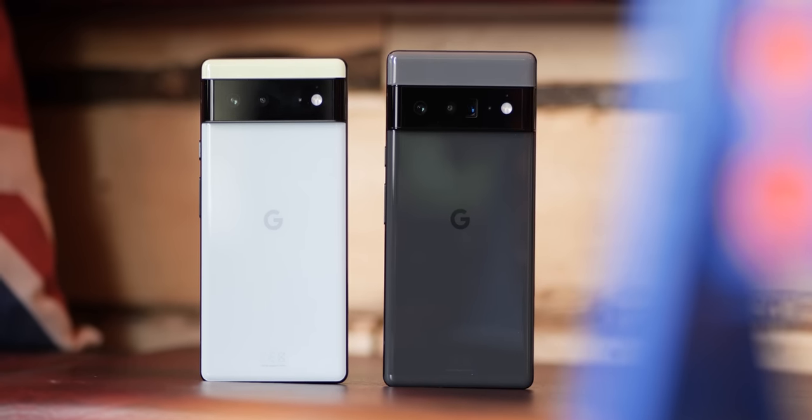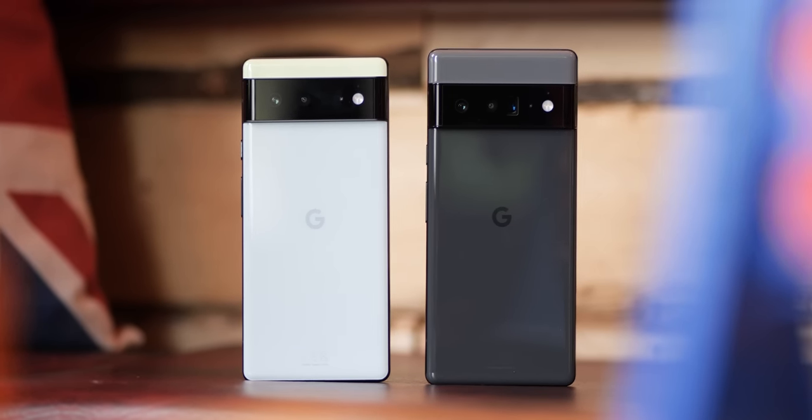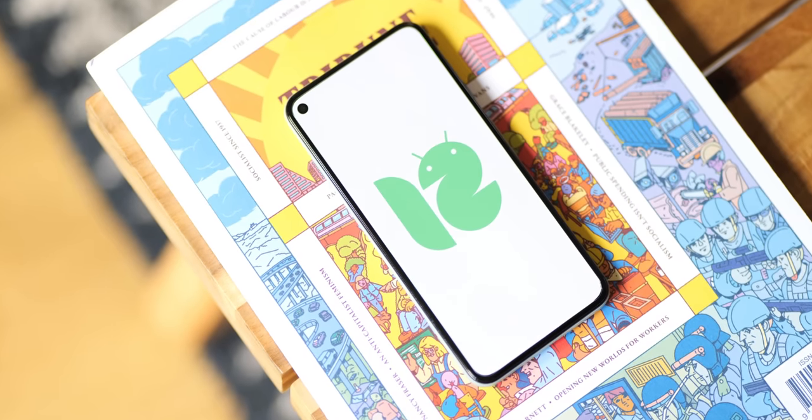After what was the biggest launch for Google in years in late 2021 with the Pixel 6 and 6 Pro alongside Android 12, just what can we expect in 2022? Here's everything you need to know.